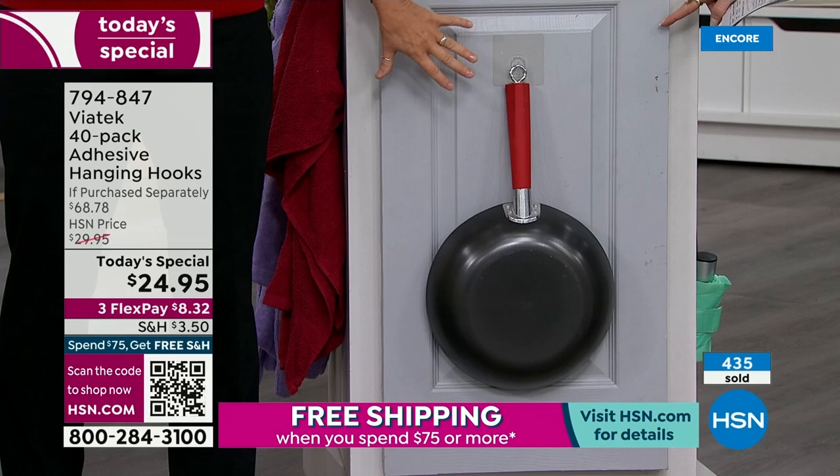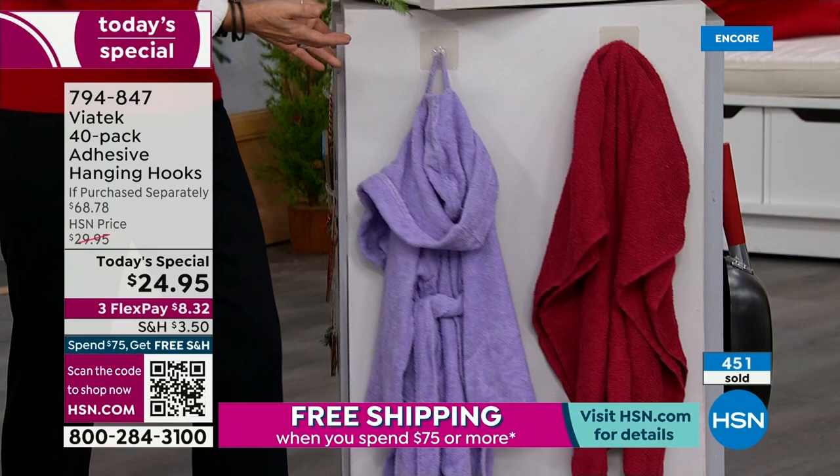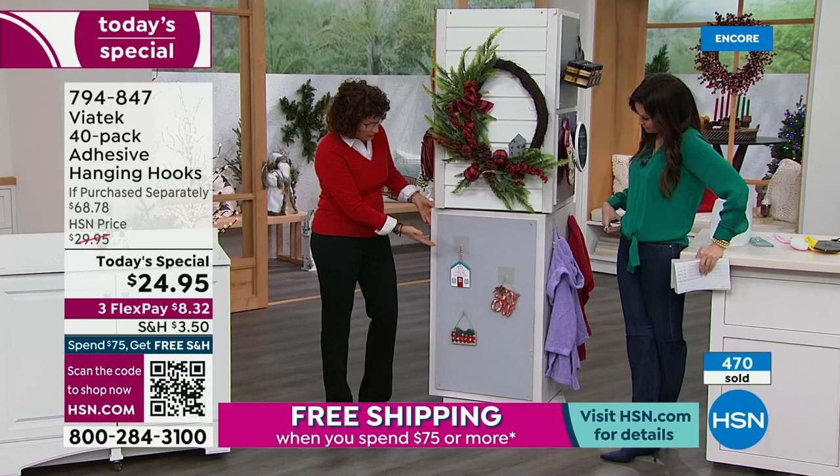Of course you wouldn't put a pan on the front of your cabinet — but on the inside of the cabinet door, right? Wonderful ways to organize your kitchen. Your robes — wonderful for robes. And for your towels in the guest bathroom. Any kind of decorations you want to put up, you can do that too.